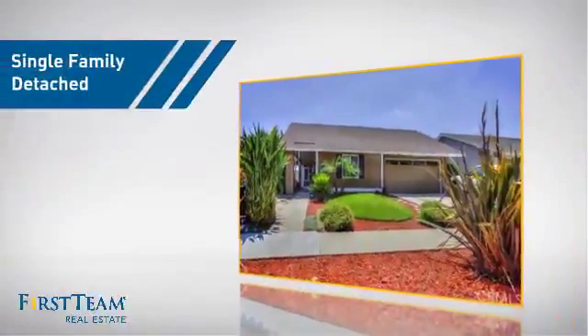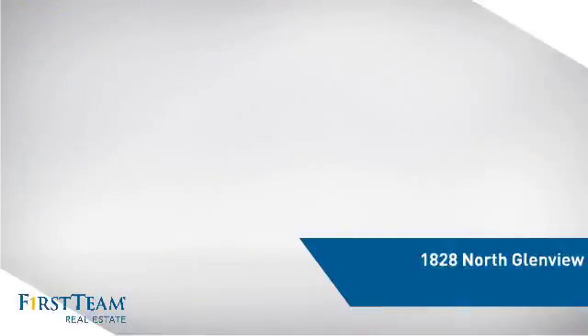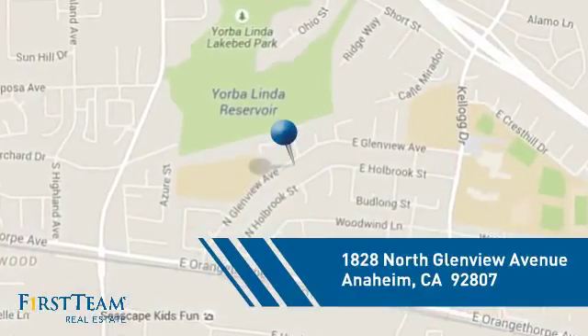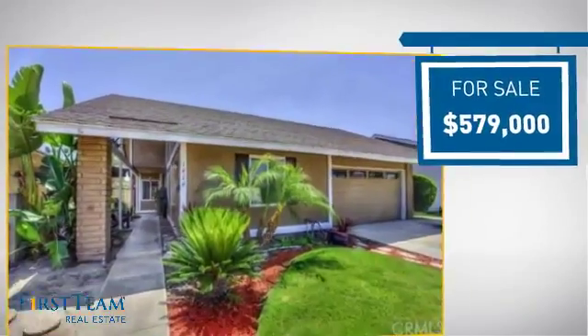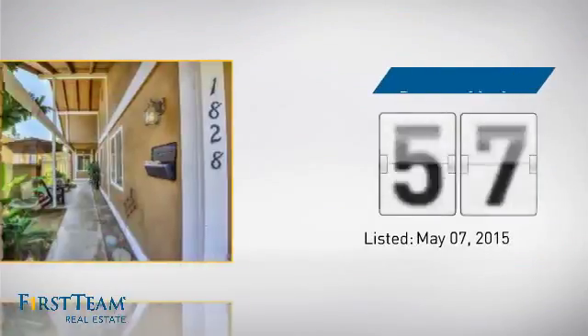This detached home is a great choice for families who want the privacy of their very own lot, and it's located in the Anaheim area. Currently listed at just over $575,000, it's been on the market since May.